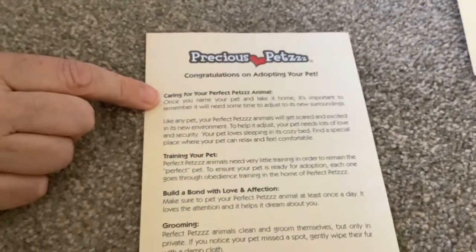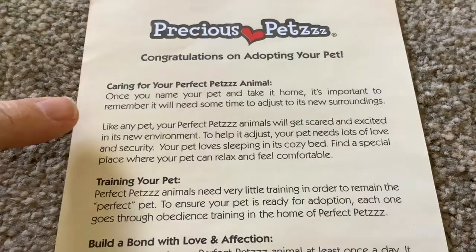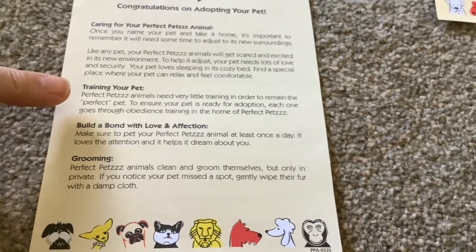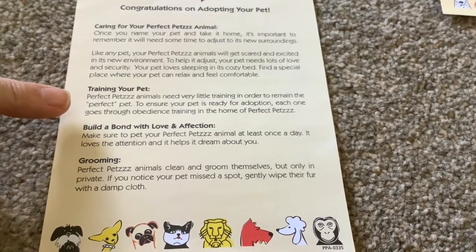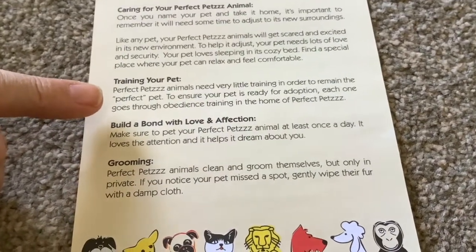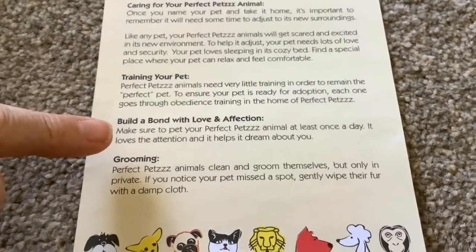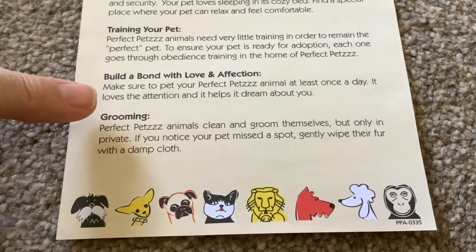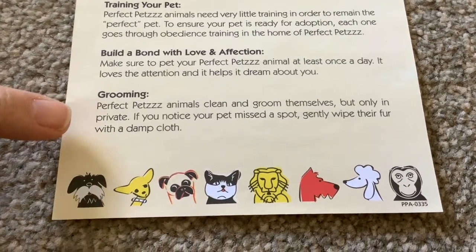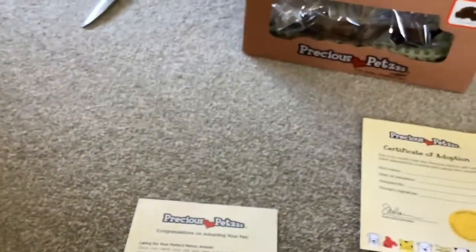We've also got here: caring for your Perfect Pets animal. It's important to remember it will need some time to adjust to its new surroundings. Training your pet: Perfect Pets animals need very little training in order to remain the perfect pet. To ensure your pet is ready for adoption, each one goes through obedience training in the home of Perfect Pets. Build a bond with love and affection — make sure to pet your Perfect Pets animal at least once a day. It loves the attention and it helps it dream about you. And finally, grooming: Perfect Pets animals clean and groom themselves, but only in private. If you notice your pet Mr. Spot, gently wipe their fur with a dab glove. Absolutely love that — that's fantastic.